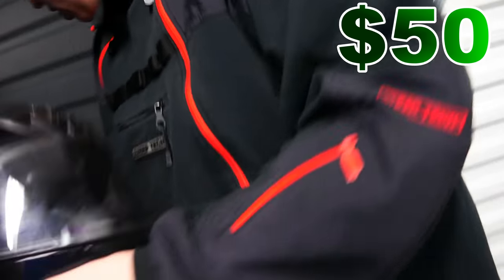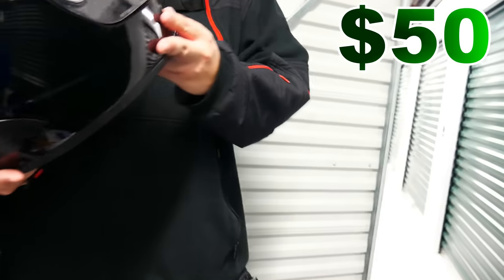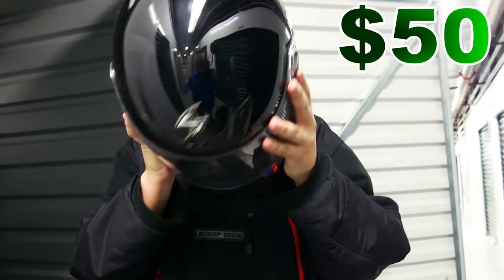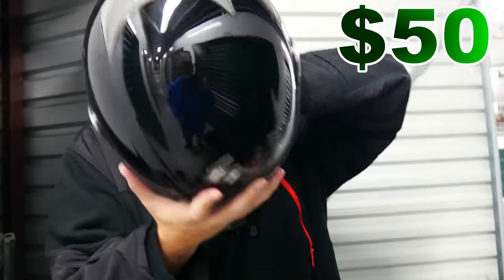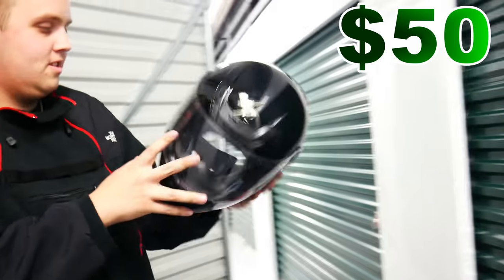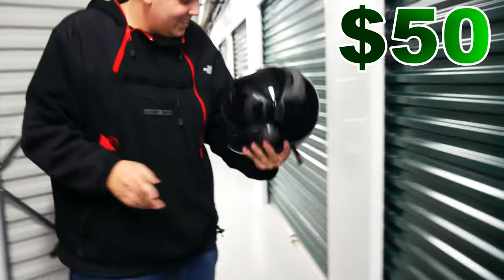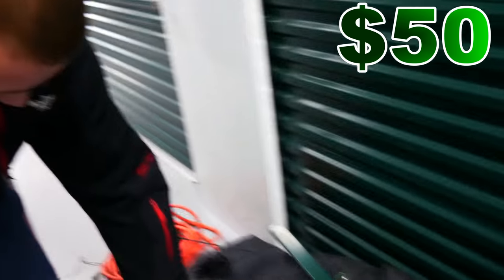Watch that old cooler behind you. I didn't even realize that thing was there. Check it out though — a nice motorcycle helmet. Somebody was telling me about stickers being out of date, and there are actually no stickers in here. So maybe it's new. Who knows?